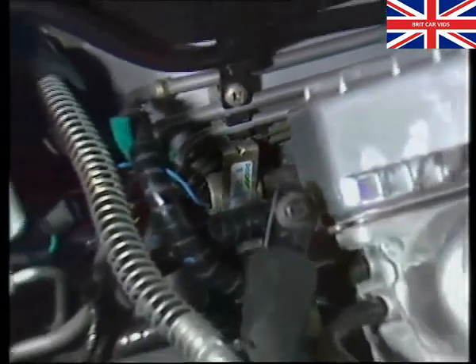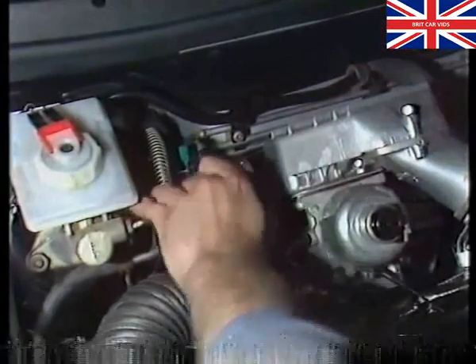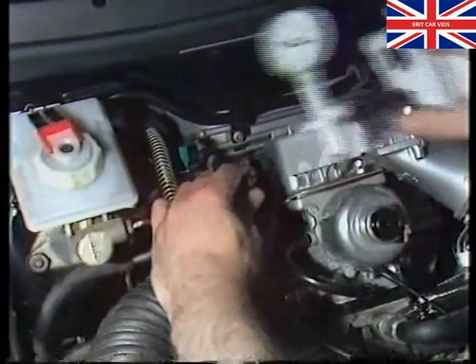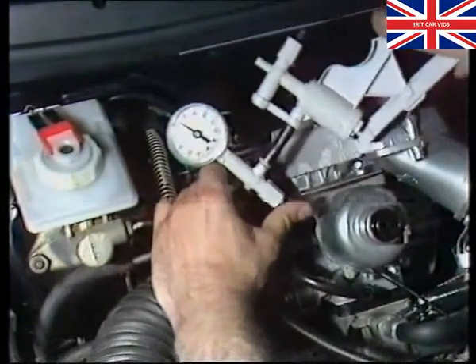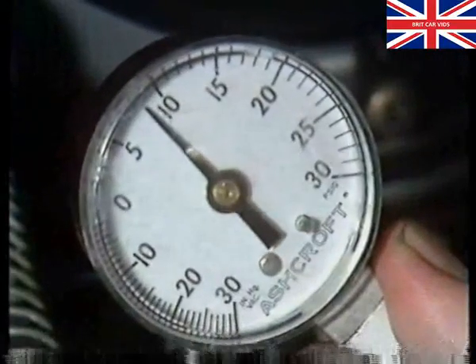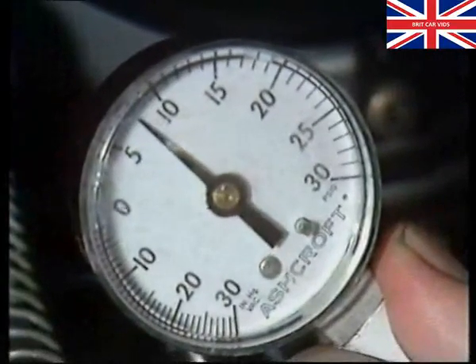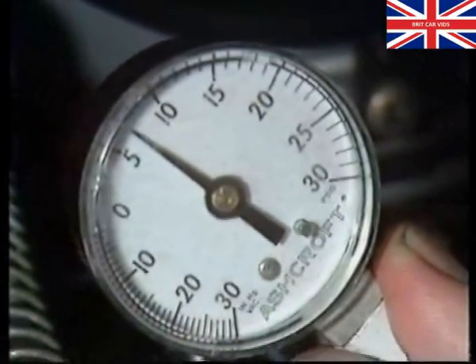A faulty carburetor vent valve may leak float chamber pressure to atmosphere, causing fuel starvation. This means the engine will run happily at idle but not under load. To check this valve, simply disconnect the vent hose from the carburetor and apply a regulated air pressure to the valve with the MITIVAC. If the valve doesn't hold pressure, check the electrical supply to the valve and its fuse. If the supply is okay, then the valve is faulty and should be replaced.